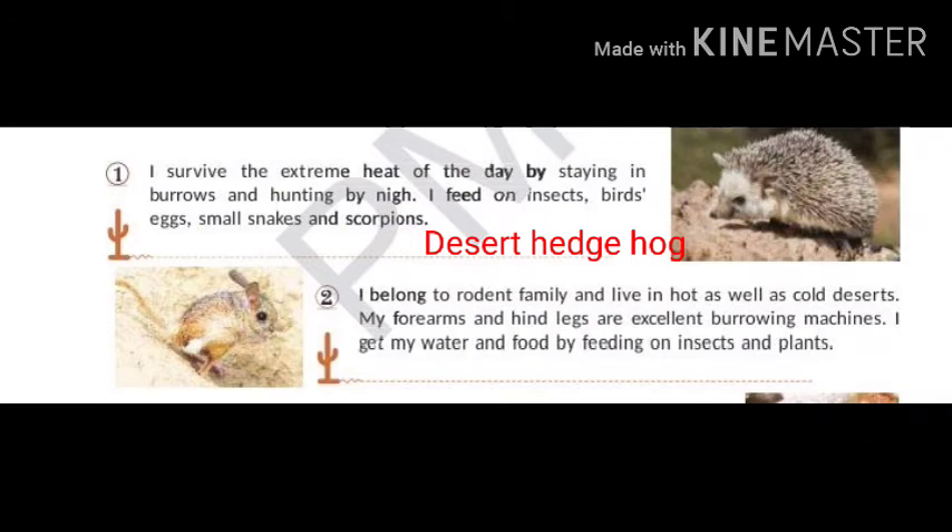My forearms and hind legs are excellent burrowing machines. I get my water and food by feeding on insects and plants. My name is Jerboa.